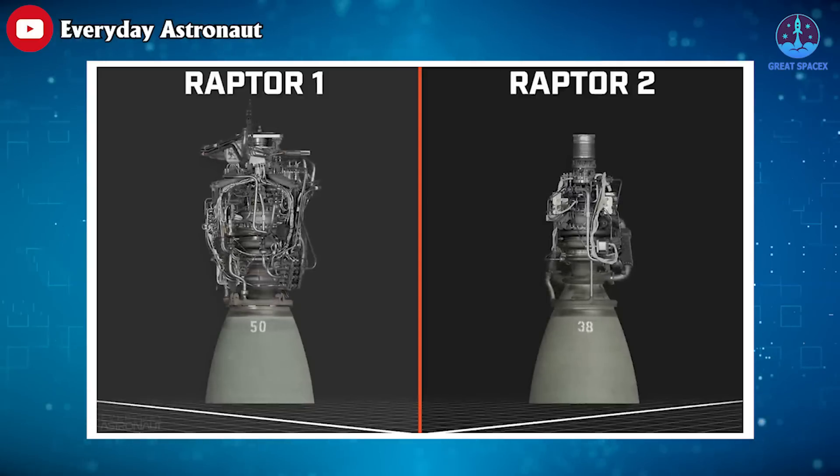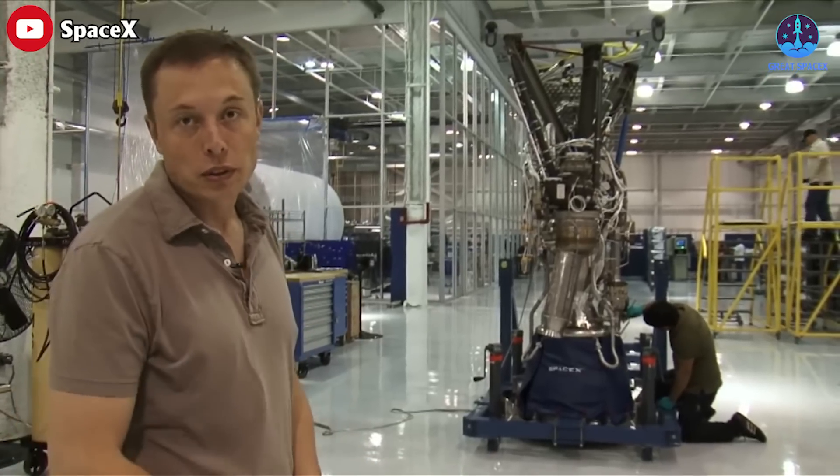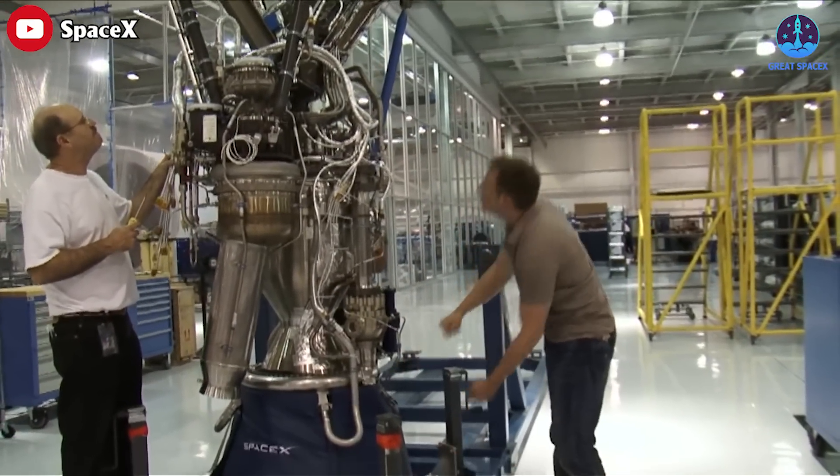Raptor's 2.0 variant has leaked, giving us a glimpse at genius engineering by Elon Musk that shocked the industry. For a long time since the beginning, the starting sequence of the Raptor is still a huge secret that is safeguarded by SpaceX.